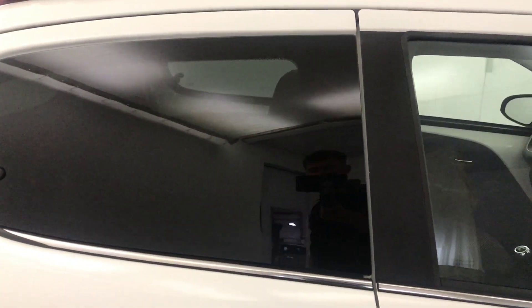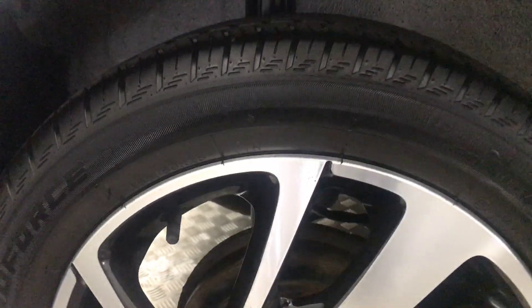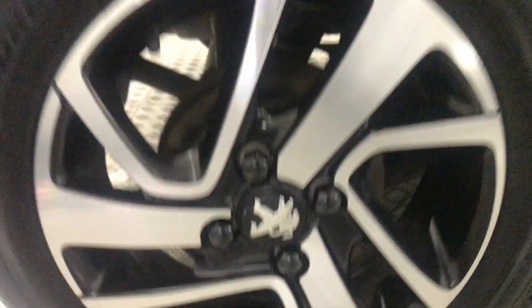You've got keyless locking and entry, privacy glass on your rear windows, and again the alloy wheels are perfect.